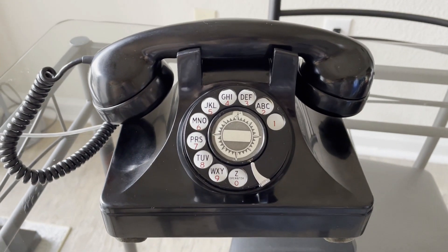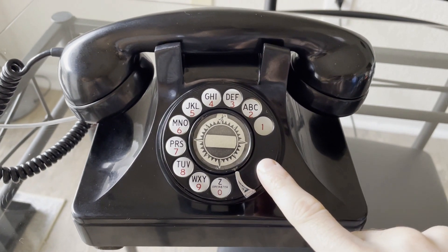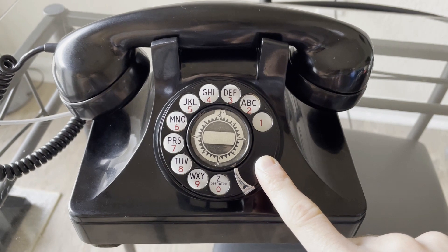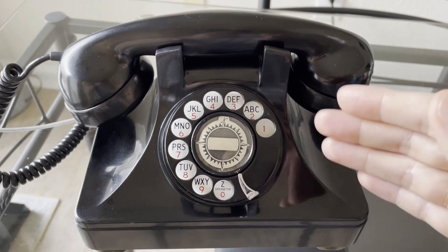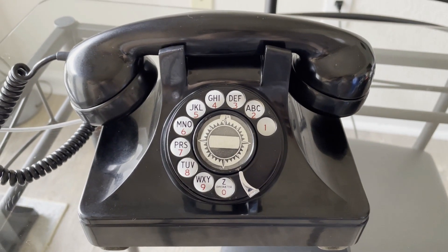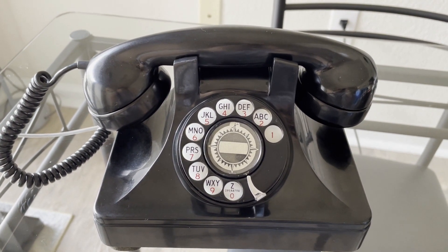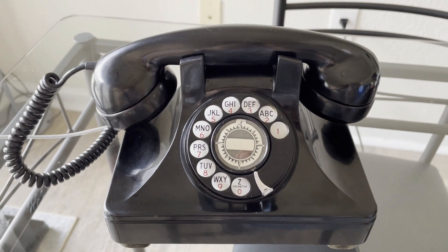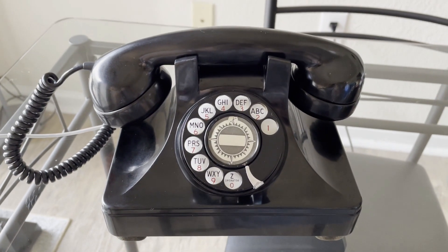The phone has an Automatic Electric dial. Some of these were also fitted with their own North Electric dials. I do have another Galion I'm working on that has a North dial — those are self-oiling, but the oil dried out so I had to take it apart and oil it. The other Galion I had back in 2010 had a Kellogg dial fitted — same model as the Automatic Electric dials, just labeled Kellogg.